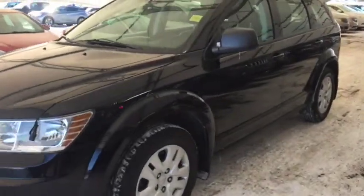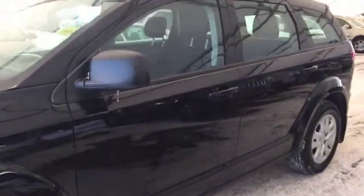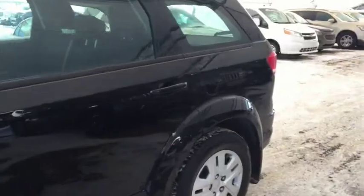Welcome to Davis Chevrolet. This is a pre-owned 2015 Dodge Journey in the color black.